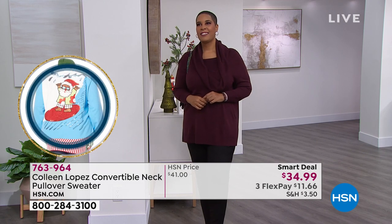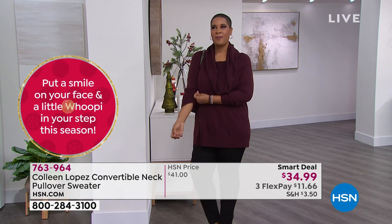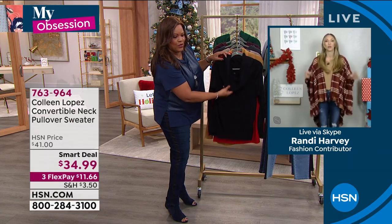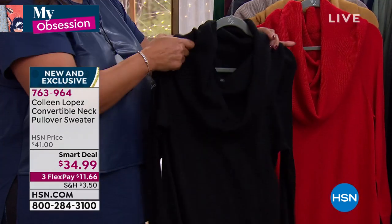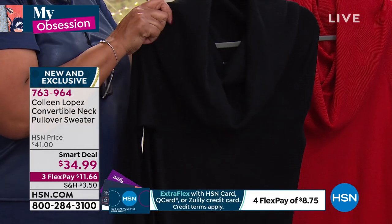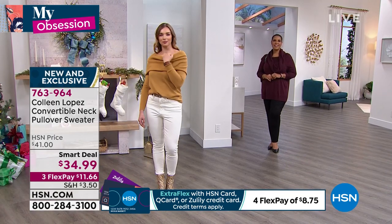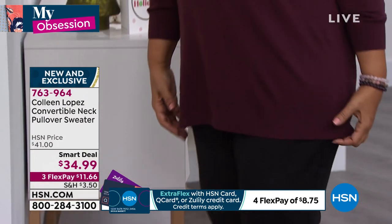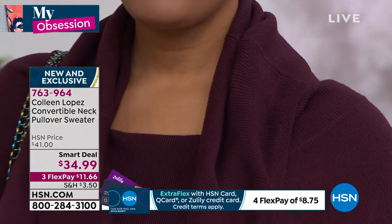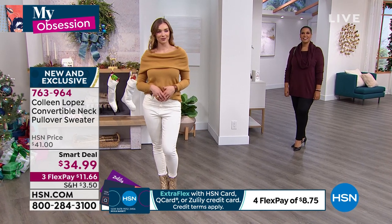For those up north, this is an early fall sweater and a perfect layering piece as you transition into colder months — long sleeve but not bulky. It's $11.66, call right now. The evergreen just sold out, and the wine that LaTonya is wearing is very popular. For $11 and some change, that's a small price to pay to build your sweater wardrobe.